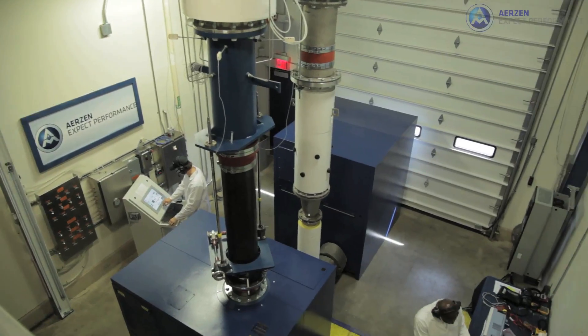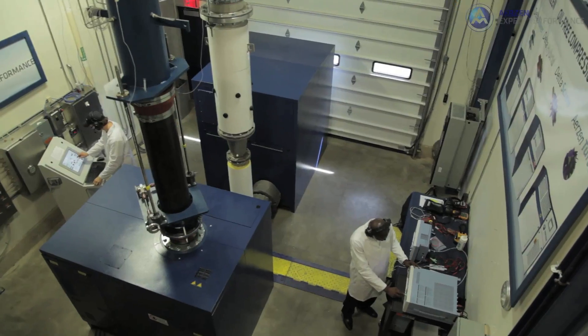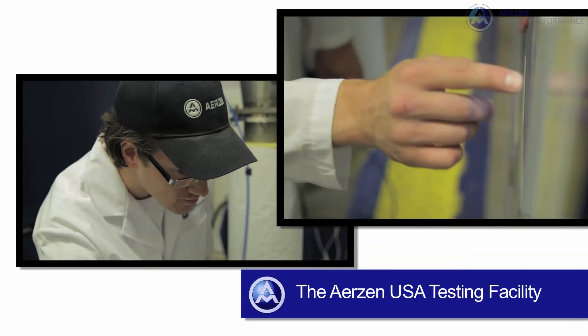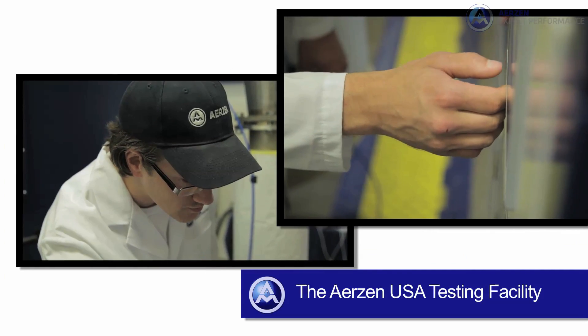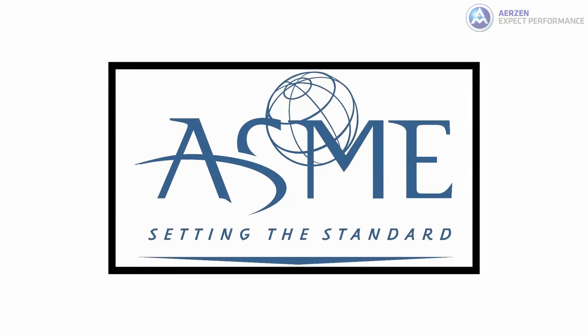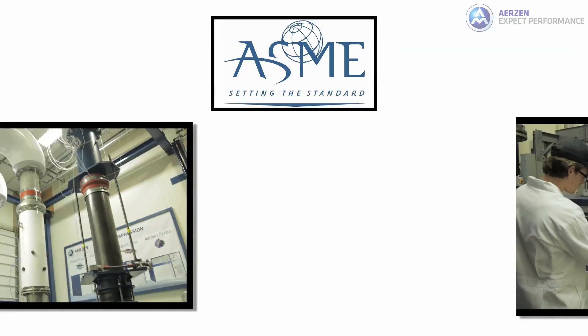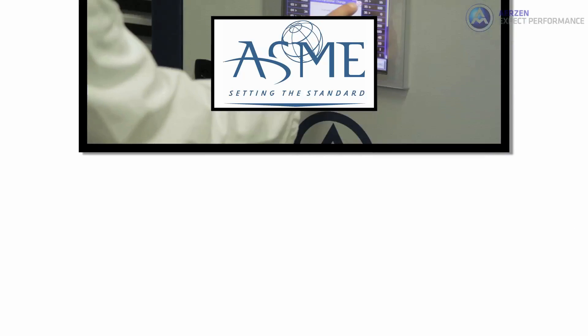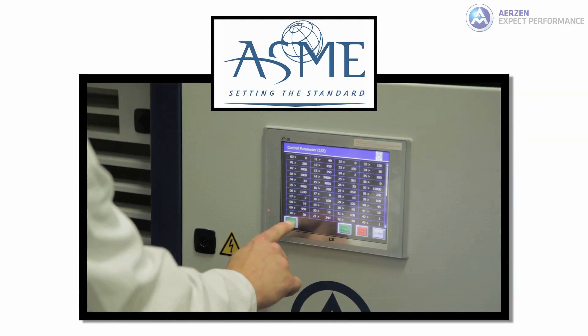The on-site testing facility can accommodate multiple machines. The Airzen USA testing facility provides wire-to-air testing and product development capabilities for blowers and compressors. The facility is compliant with ASME PTC 10 and ISO 5389 performance test codes and will be compliant with the upcoming PTC 13 test code.